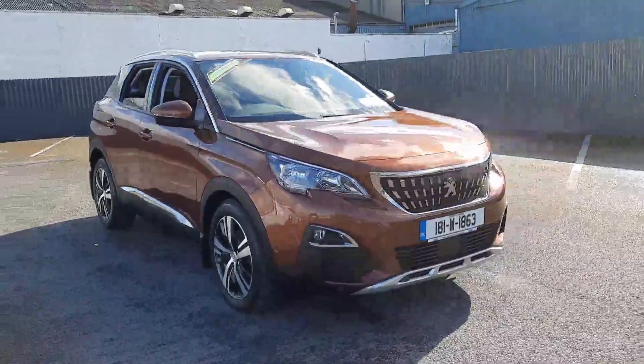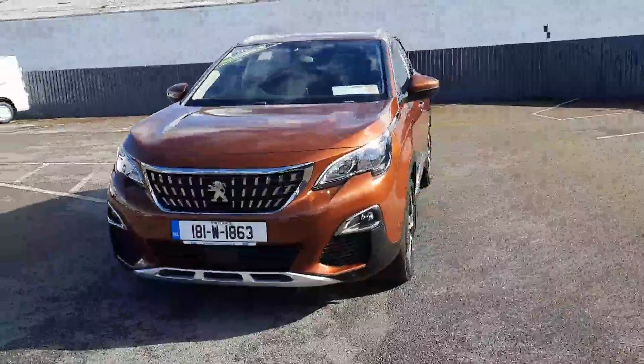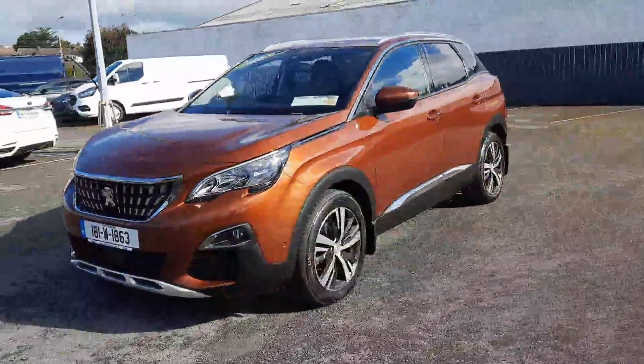Hi, welcome to Barrow & Motor Group in Clonmel. Here we have a 2018 Peugeot 3008 1.6 diesel automatic.